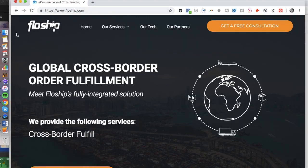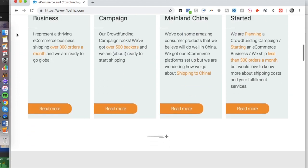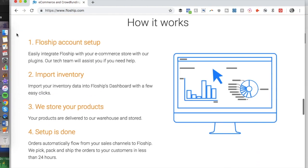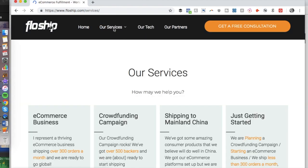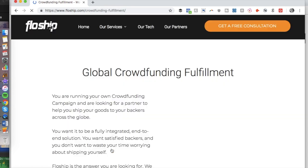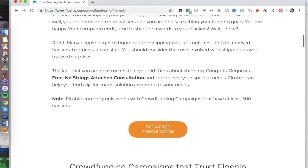Number three is FlowShip. FlowShip is a tool you can use to help get your perks in the hands of your Kickstarter supporters. They are a service that works with projects that have at least 500 backers and they are headquartered in Hong Kong. This company will assist you by assigning you a dedicated account manager and helping you with pick-and-pack, storage, and shipping.